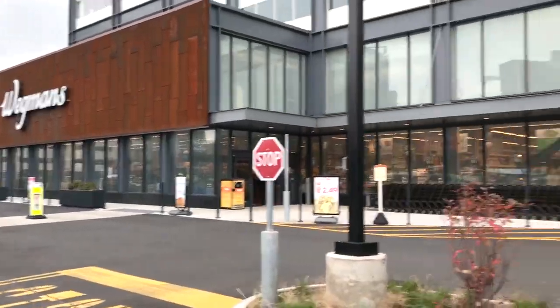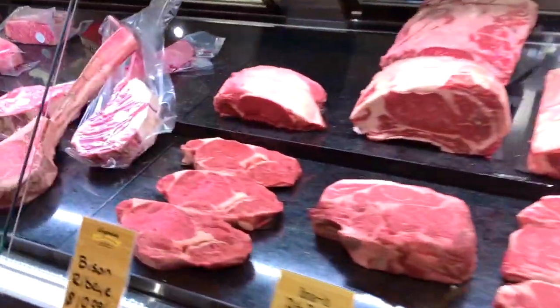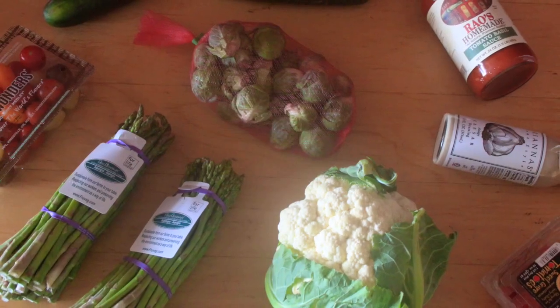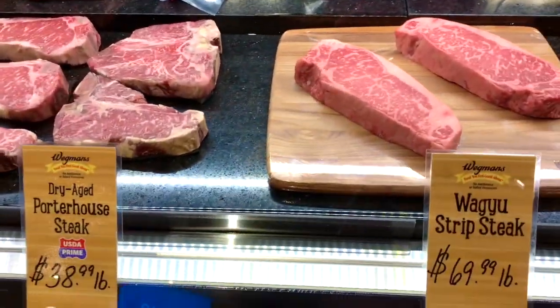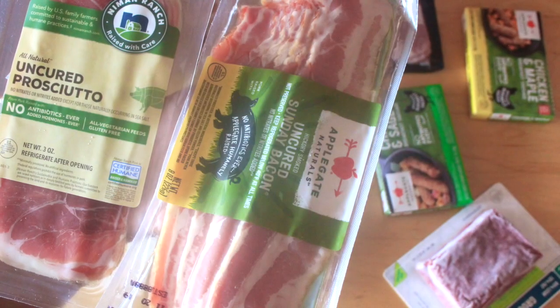Hello beautiful people, welcome or welcome back to my channel. It's Natasha, aka Wellness Diva Chronicles Keto, and I'm back with another video — something a little bit different. It's going to be partially a haul and also my first trip to the new Wegmans in Brooklyn, New York, which is amazing. The food is so fresh and delicious, so I wanted to share some of my favorites and some of the things that have become staples.